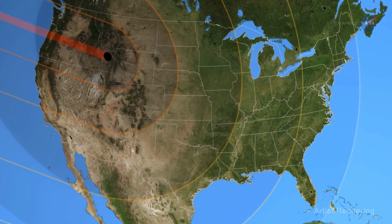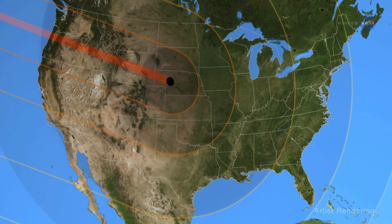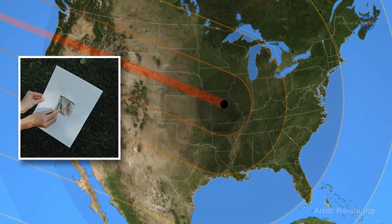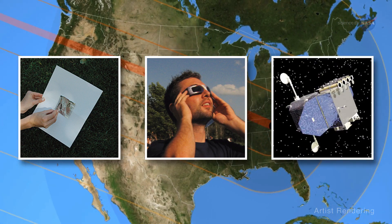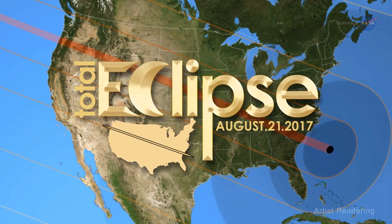As this scene plays out across a 70-mile-wide path of totality from coast to coast, a continent-spanning wave of instruments — ranging from homemade pinhole cameras and certified eclipse safety glasses to the most sophisticated telescopes in operation today — will be trained on the eclipse across America.